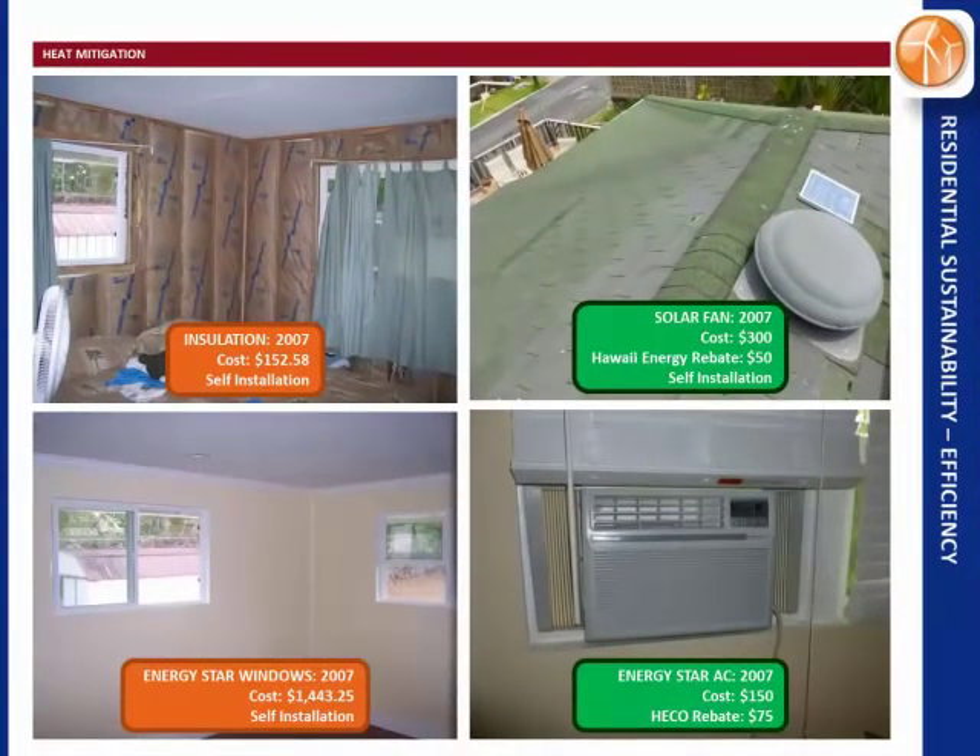So we've got to deal with the heat first. The typical approach is to change the windows, add insulation, double wall the house — that costs about $150 for insulation and $1,500 for windows. But that's not the biggest thing that changed the temperature of the house. What really did it was the solar attic fan in the top right — 300 bucks, I put it in myself, and Hawaii Energy gave me a rebate of $50. Peak temperature in the house dropped about 10 degrees. You do need a closed attic to make this work.